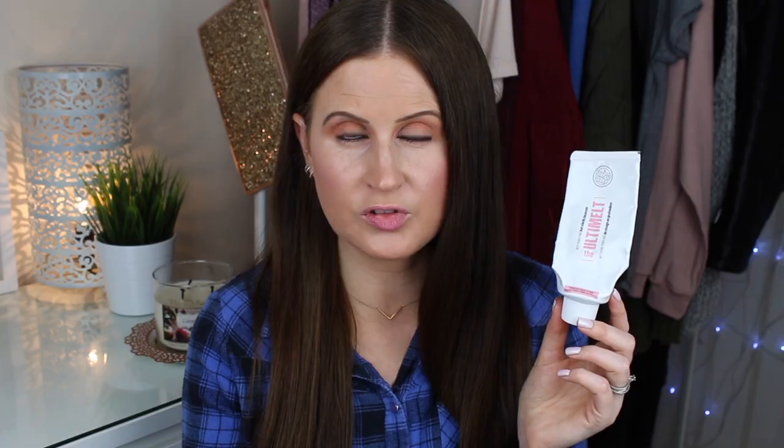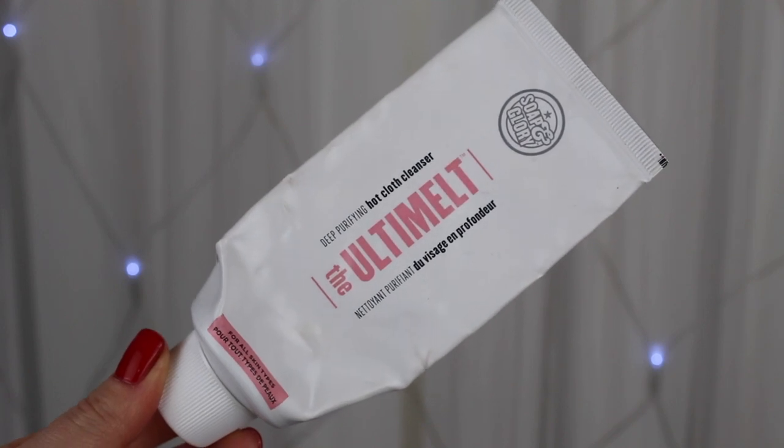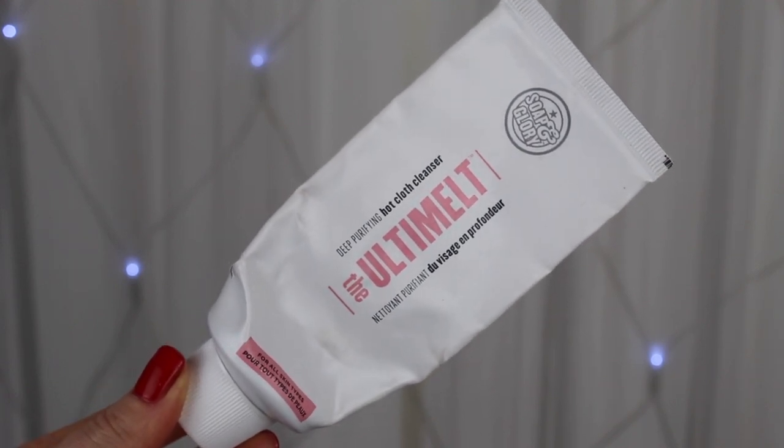One cleanser I would recommend and will be buying again is the Soap and Glory Ultimate Cleanse. I've mentioned this in skincare routines before — it's a wonderful dupe for the Liz Earl Cleanse and Polish. It's a really nice creamy, buttery cleanser, perfect for removing makeup and great for night time double cleansing. It's 100ml, lasts quite a long time, and it comes with a muslin cloth as well.